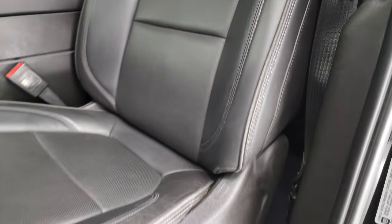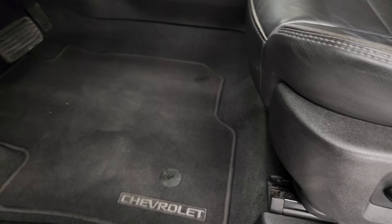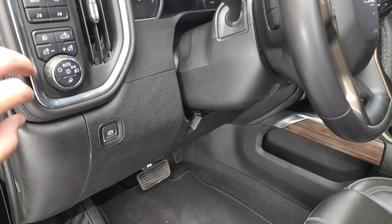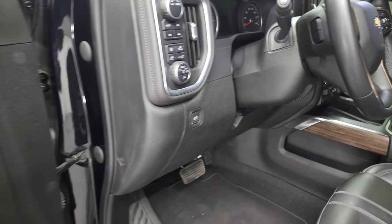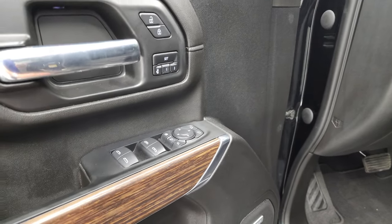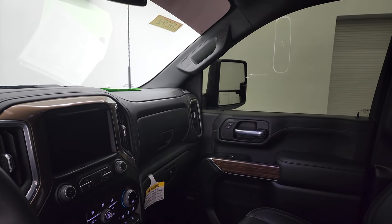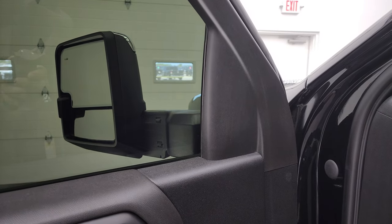The High Country package gives you the black leather interior with 'High Country' stitched into the headrest — no rips, no tears, smells very clean inside. The driver's side lumbar and both front seats are heated and cooled. You get the factory floor mats, auto headlamps, fog lights, cargo lamps, push-button four-wheel drive, tilt telescopic steering wheel, power windows, power locks, and power mirrors. These mirrors do power fold in — both sides working properly — and they do telescope out as well.